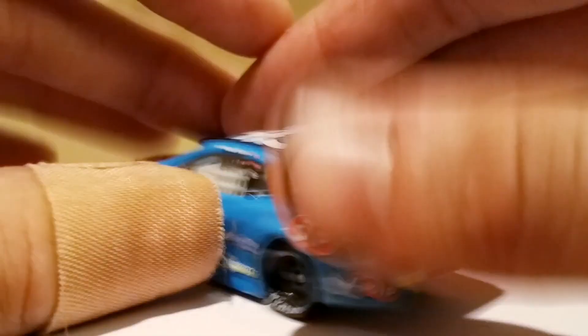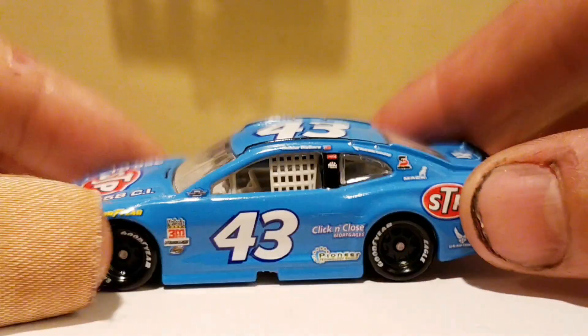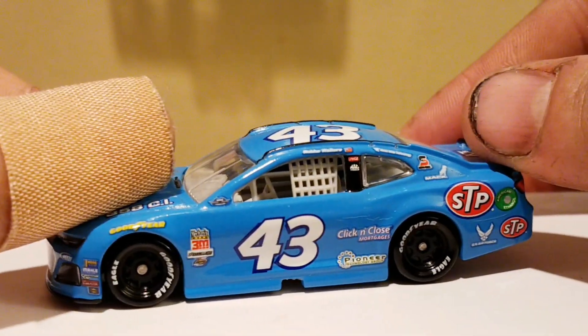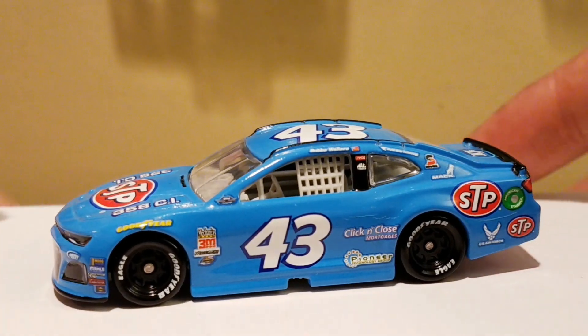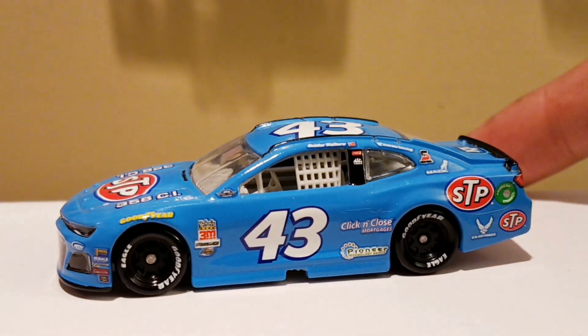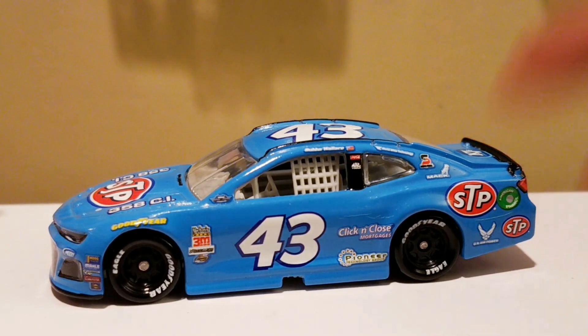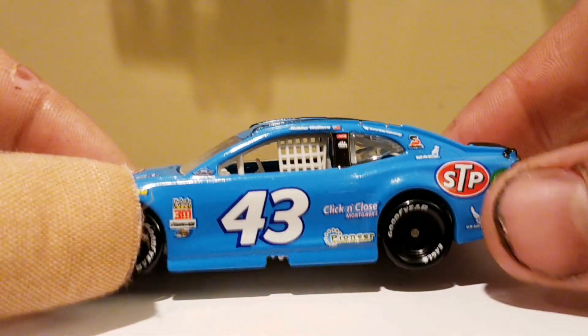It's an all-blue car — the iconic Petty Blue. You can't go wrong with that. So simple, so nice. If you're a Richard Petty fan, this is a must-get. It's a shame this car got canceled at 1:64 scale in the Gold Series, but this is a good time to get it while you can. When I got this car, a lot of people already wanted me to sell it — finders keepers, I'm keeping it.